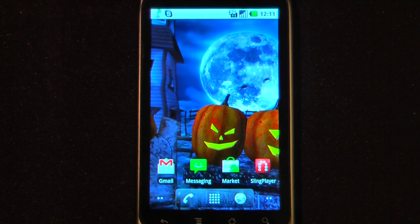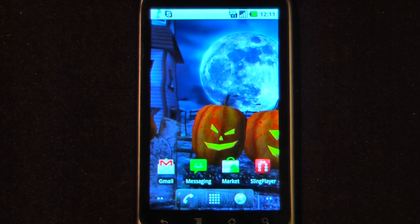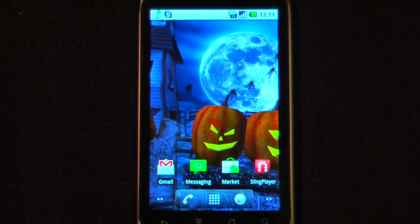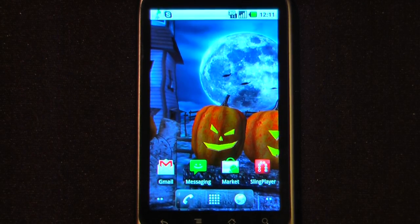This has been another episode of the Android Application Weekly in which we review five applications in 30 seconds each. If you like our videos, make sure you give us a thumbs up and leave some comments down below — we like to hear what you're saying. You can find the download links in the description, and thanks for watching.